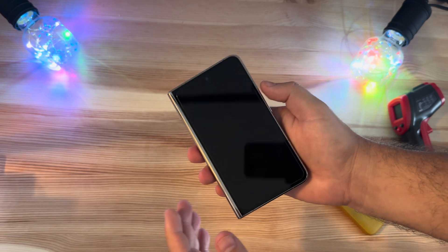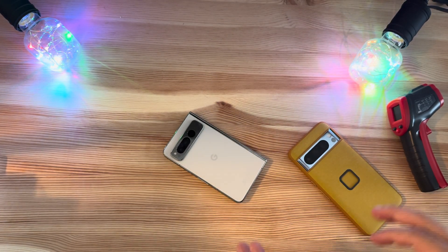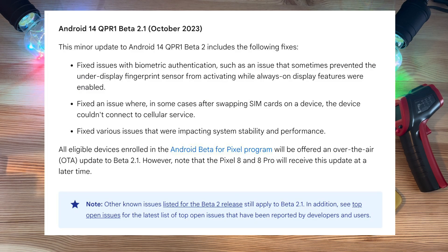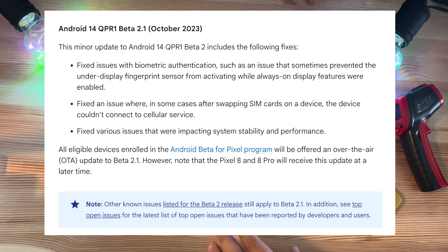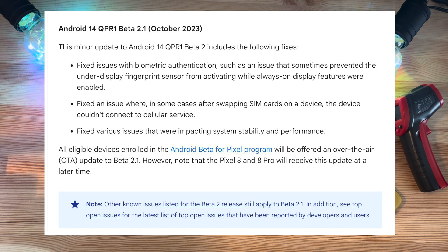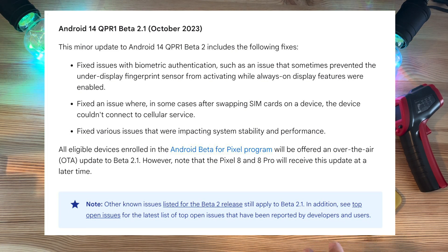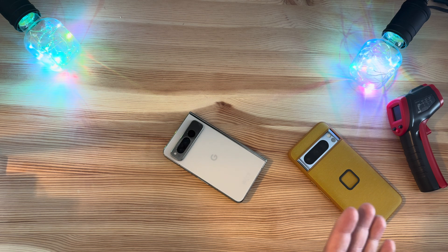We're not anticipating any significant changes in this build. According to Google, the main fixes for this minor update are: it fixed an issue with biometric authentication — specifically, an issue that sometimes prevented the under-display fingerprint sensor from activating while Always-On Display was enabled. It also fixed an issue where, after swapping SIM cards, the device couldn't connect to cellular service. And it fixed various issues impacting system stability and performance.